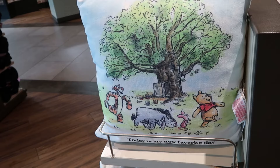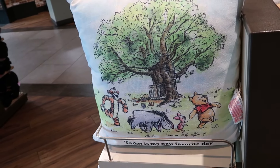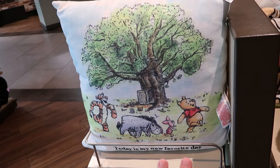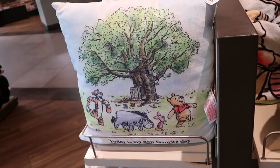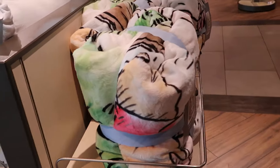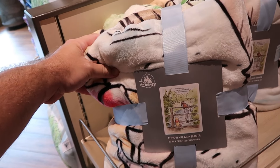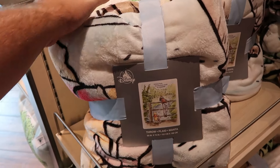A lot of really new Winnie the Pooh merchandise has been coming to Walt Disney World. There's a really cool throw pillow — embroidered 'Today is my new favorite day' with Winnie the Pooh, Piglet, Eeyore, and Tigger — for $45. Right over here is a super fuzzy throw blanket that says 'Without Pooh, the adventure would be impossible' — 60 by 74 inches — a really good oversized one for $70.